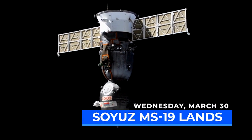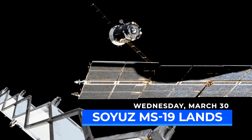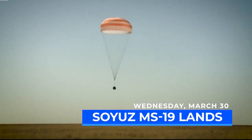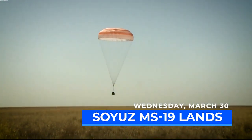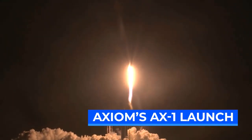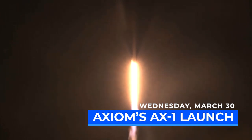On March 30th, the undocking and landing of Soyuz MS-19 will return NASA astronaut Mark Vande Hei and Russian cosmonaut Pyotr Dubrov to Earth following the American record of 355 days in space. And finally, at the end of the month, the launch from Florida of the Axiom Space AX-1 mission — the first all-private crew to visit the space station.